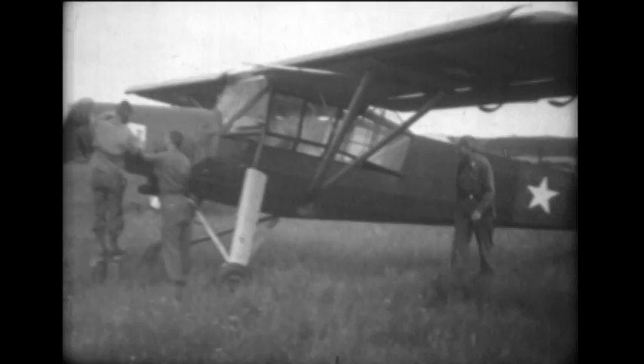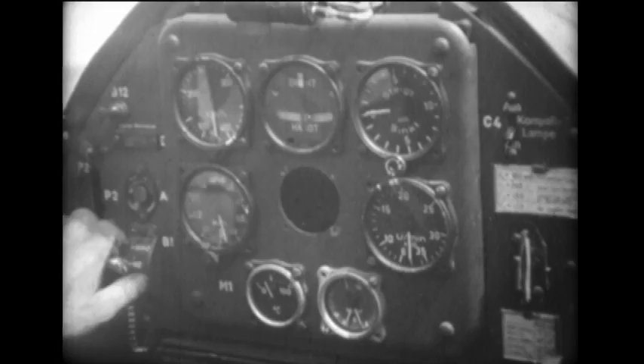This is the Fiesler Storch, an ironical reminder to United Nations representatives charged with the disarmament of Germany. The fabric-covered Storch was developed during peacetime, but was later modified, armed with a .30 caliber machine gun, and became the most widely used observation and liaison plane in the German Air Force.